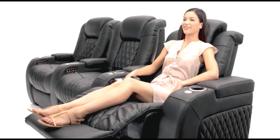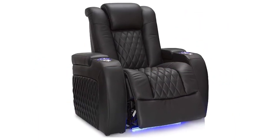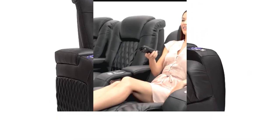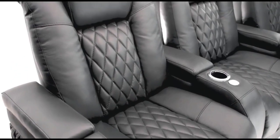Adjustable power headrests allow you to find the perfect position for the head and neck at the press of a button, reducing fatigue and allowing you to stay focused for hours. The powered headrests can adjust to a number of different positions at the push of a button, reducing neck and shoulder strain.